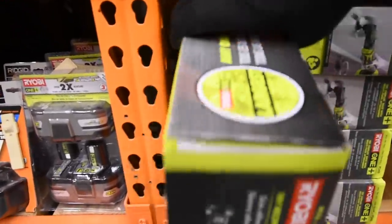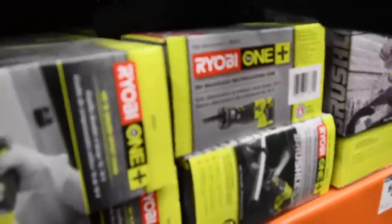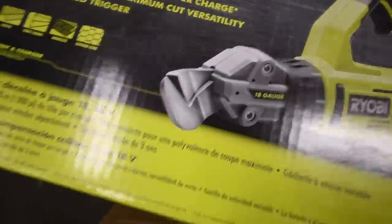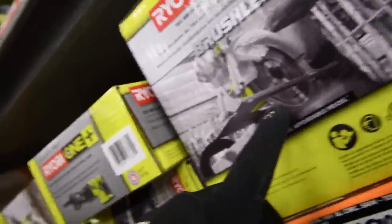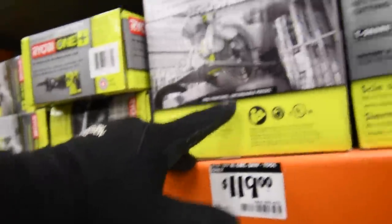So far all of those will be included in the kit. Also included is the Brushless Reciprocating Saw and the 18-gauge Offset Shear Cutter — I've seen a couple of videos on that, it's actually not bad at all. The Brushless 7-1/4-inch Circular Saw is $120, so that will be included in the sale.